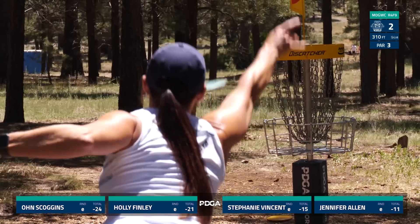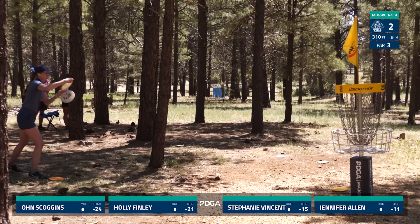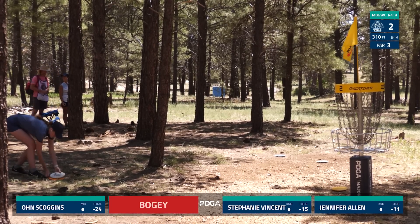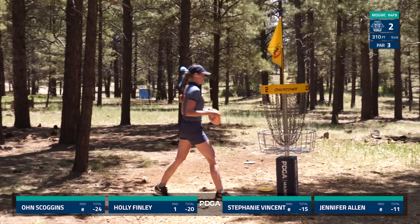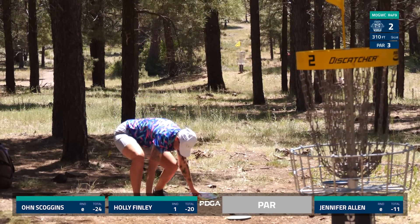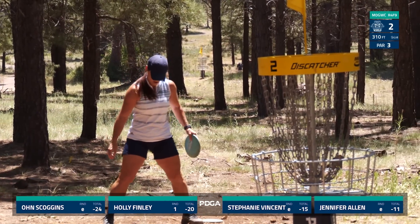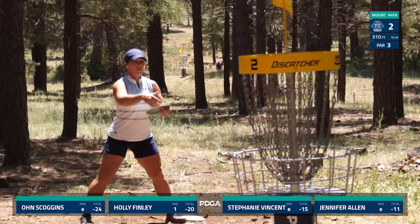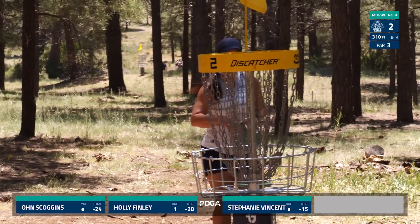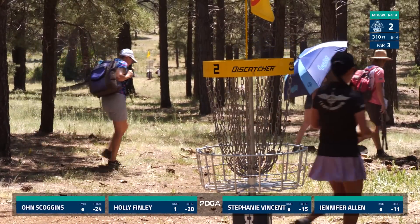Owen's under the basket for par? Nope. I knew right out of my hand — I did not release right. I thought I was going to have to hyzer around that tree, so I just let it go on a straight hyzer angle. Good solid putt from Holly. Stephanie Vincent makes good for her par here on the second. Starting off the day a little hotter out here — I think it's the hottest day of the week so far. Unfortunately, I think tomorrow is going to be even hotter. Those who make the cut to the finals, it's going to be a long day out in the heat. Pars for everyone, and we're on to the third.